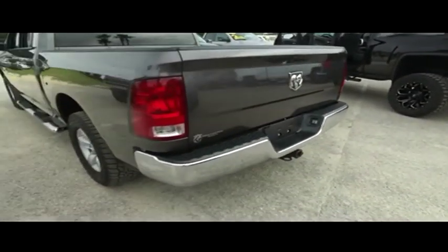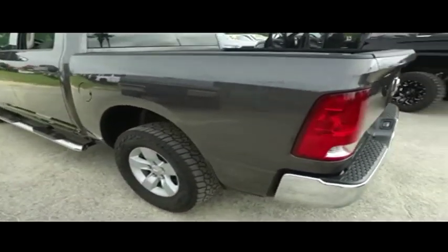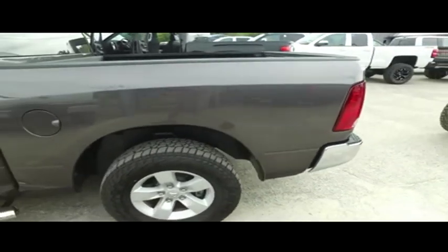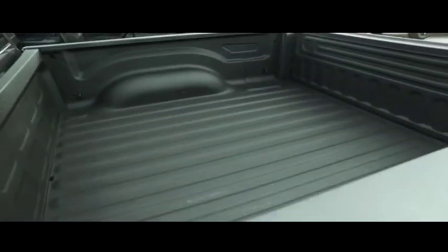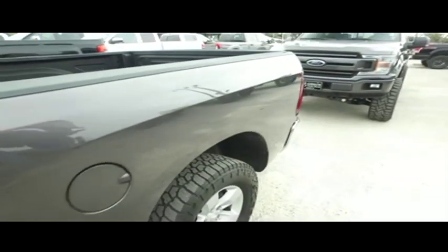Today, Gibson Truck World proudly presents this beautiful 2016 3.0 EcoDiesel Ram 1500 machine. You guys got this beautiful $500 spray-on bed liner, tow package alarm, and backup camera.